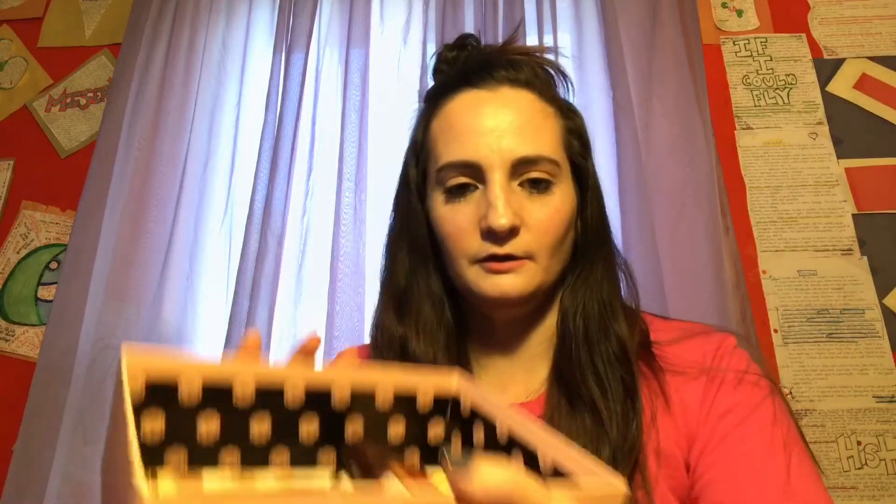It's a very light pink, pretty color. There's lots of goodies inside.